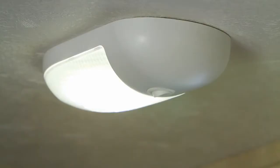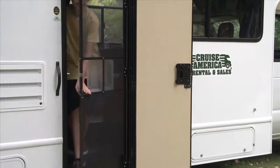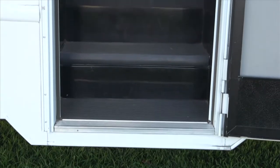Exterior and interior lighting on the standard RV utilizes the very latest in energy-saving LED technology, resulting in better brightness and reliability. There's also an exclusive drop-down entry design which eliminates the need for a protruding fold-down entry step.